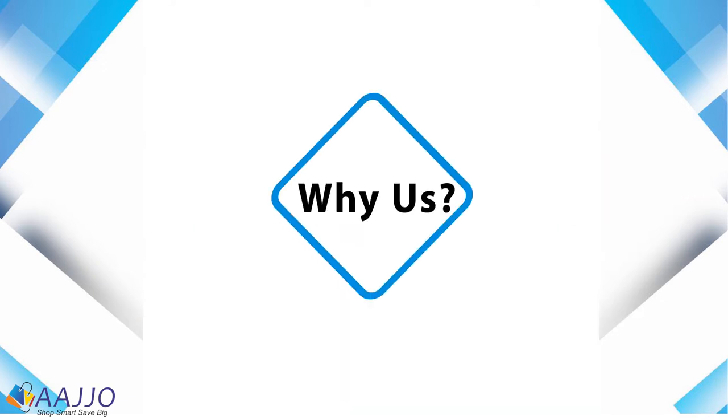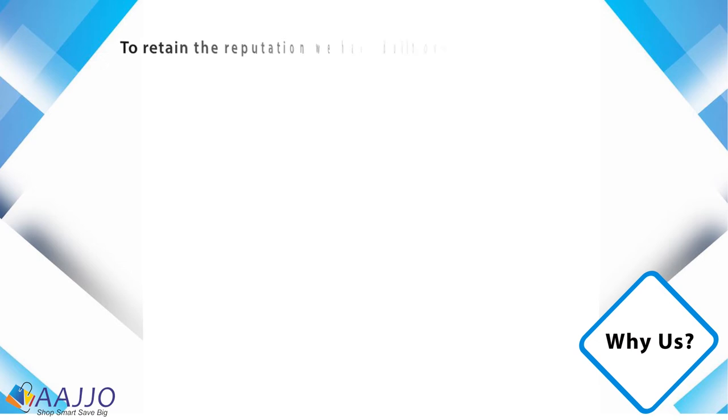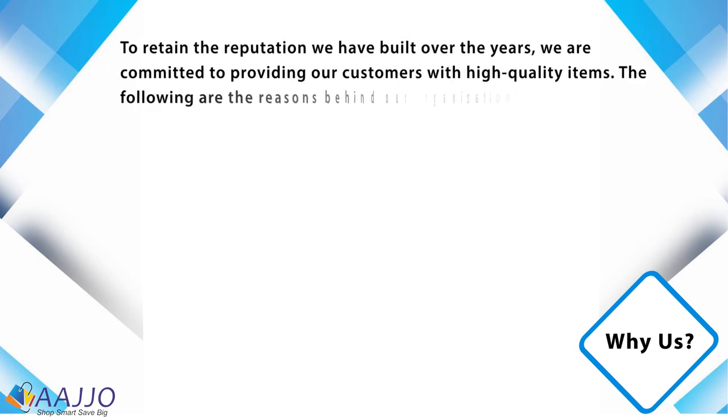Why choose AstroTac? To retain the reputation AstroTac has built over the years, they are committed to providing customers with high-quality products. The following are the reasons behind the organization's success.